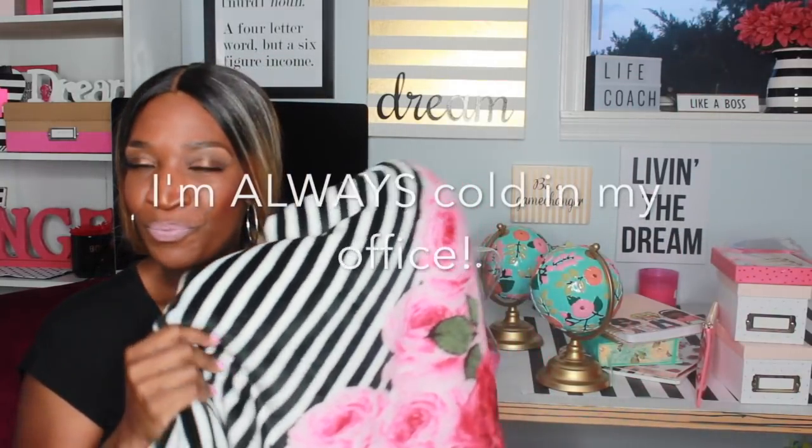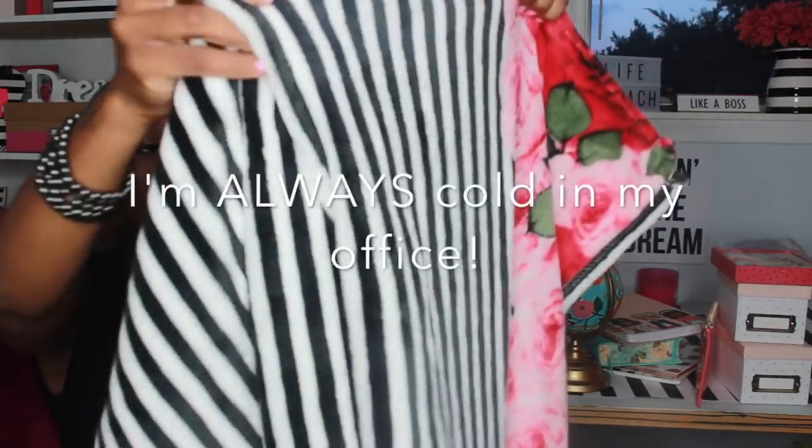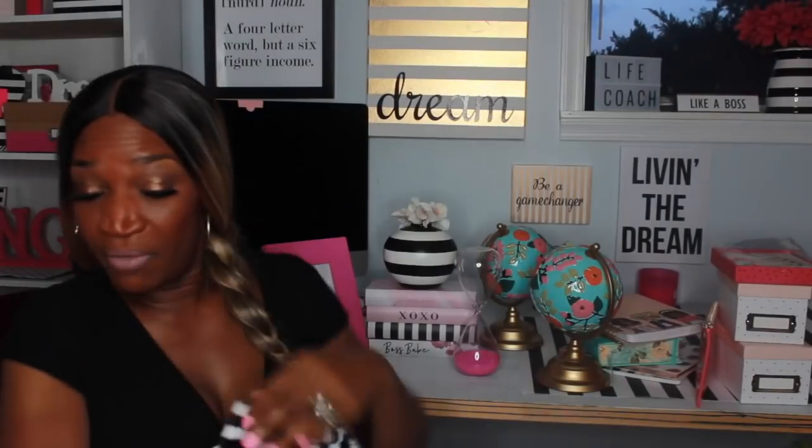So the first thing I'm going to share with you guys — if you're connected to me on Instagram you know I love black and white stripes. This is a black and white blanket, it's really big, more like a throw. I got this from Burlington and it was like $9.99 for this whole entire blanket. I love it so much.